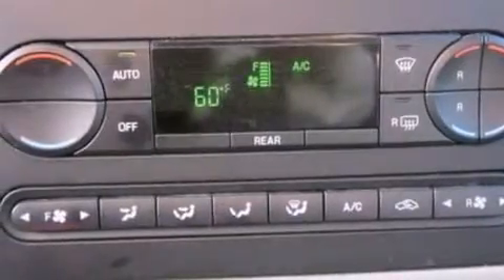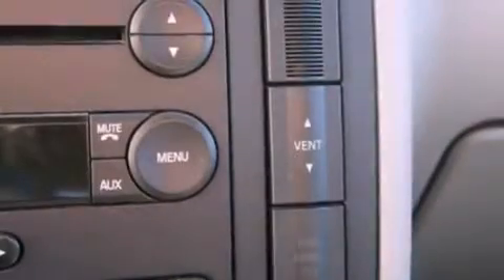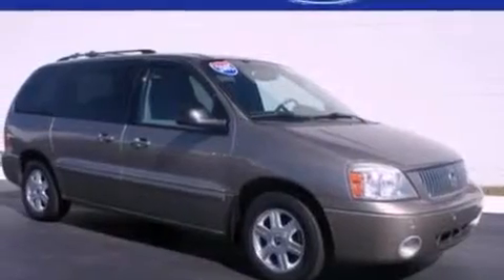A security system. Front fog lights. Traction control. Dusk-sensing headlights. An auto-dimming rearview mirror. And the leather seats provide great support and create an overall luxurious feel.